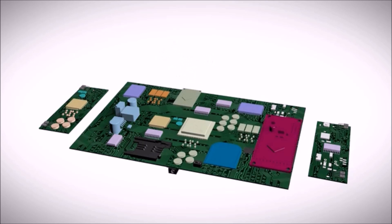B1 supports extensive radio protocols — namely Wi-Fi, BLE, Z-Wave, Zigbee, GSM, and NFC.